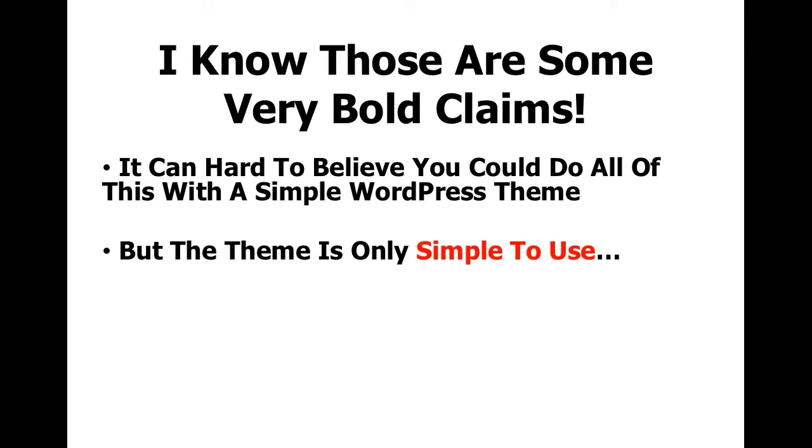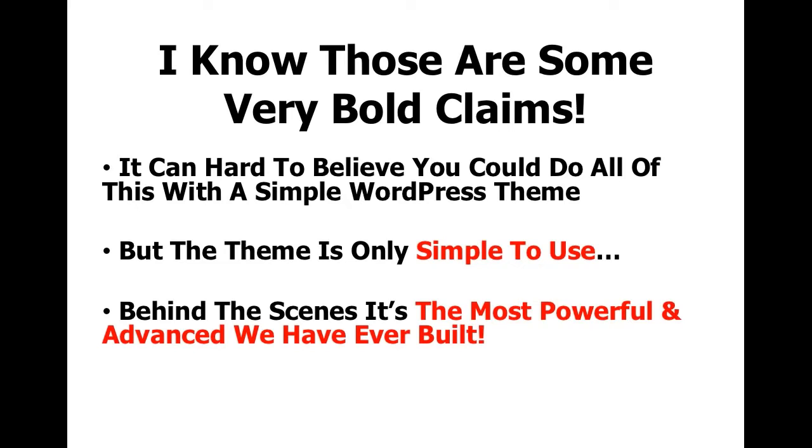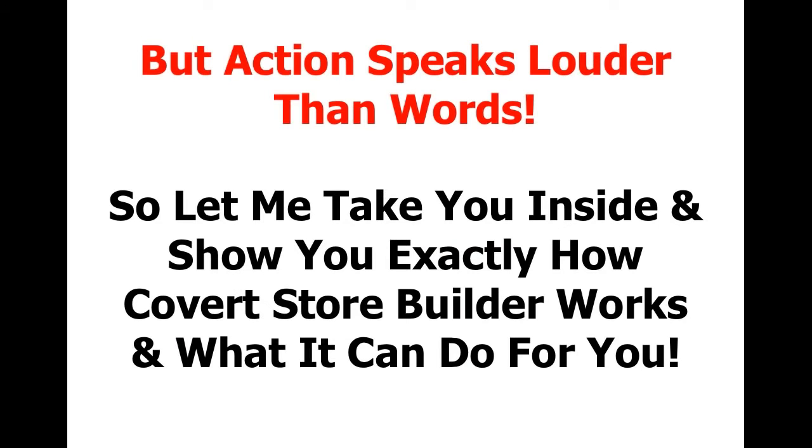But the theme is only simple to use. Behind the scenes, it's the most powerful and advanced we have ever built. But action speaks louder than words, so let me take you inside and show you exactly how Covert Store Builder works and what it can do for you.